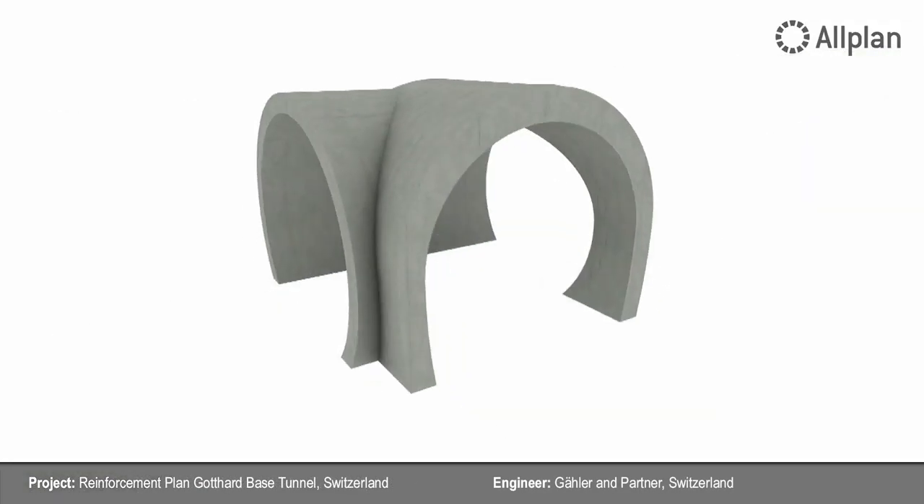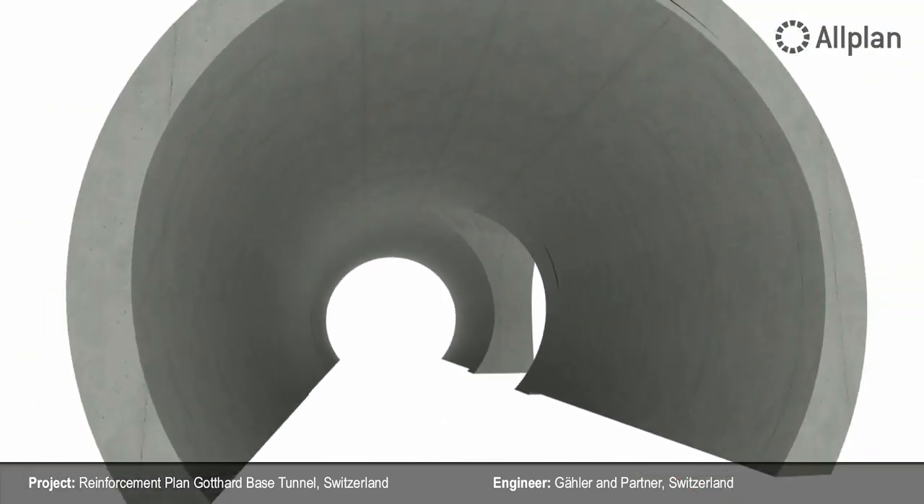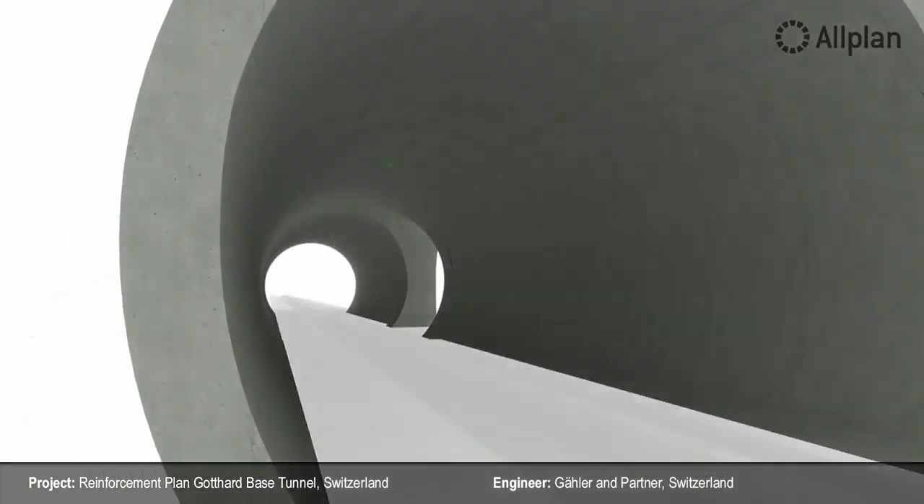I am convinced that in three years, at the most, work will be carried out exclusively in 3D in all disciplines. I hope too that in two or three years, there will be many more Allplan users.